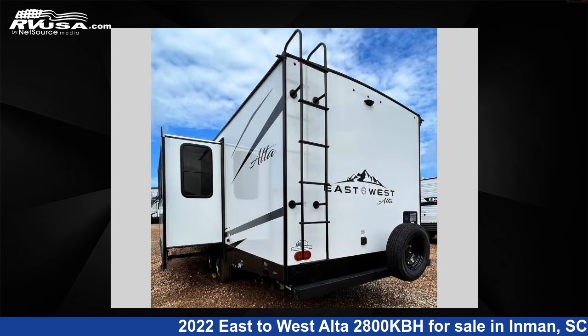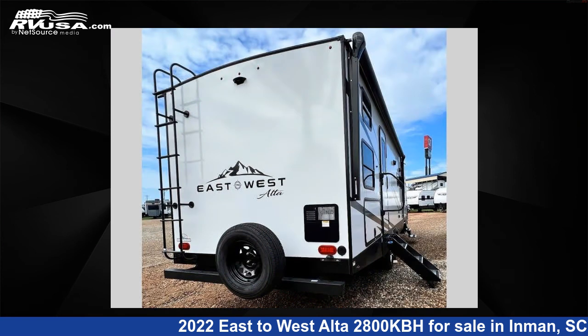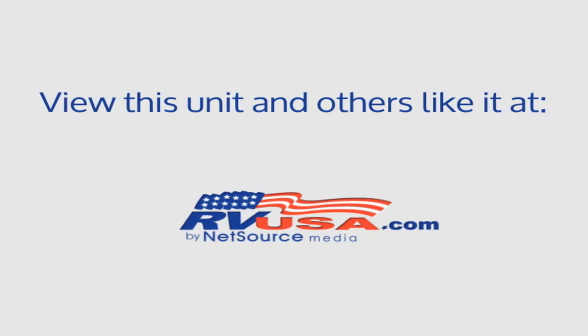For more information and pricing on this unit, and to see all units available for sale by Optimum RV Inman, visit rvusa.com. We'll see you next time.